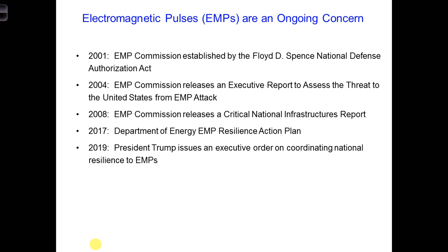Here's a list of some activities the U.S. government has been involved in since the turn of the century. In 2001, the U.S. government established an EMP commission. They had a number of tasks, such as assessing threats to the U.S., the vulnerability of our systems — both military and civilian — the ability to recover from EMPs, and the feasibility of hardening systems against an EMP attack. Some other things have also been done since the early 2000s.